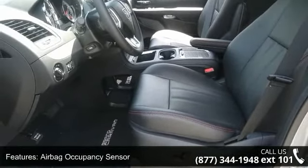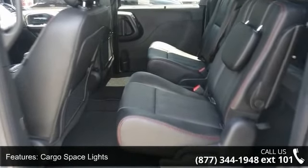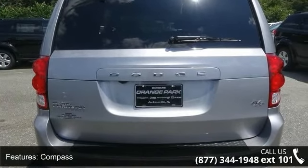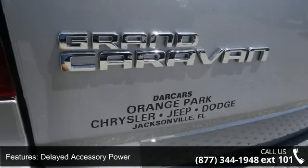Some of the top features included with this vehicle are metal-look door panel insert and chrome interior accents, leather gear shift knob, three 12-volt DC power outlets and one AC power outlet, fixed antenna, interior trim included, and metal-look instrument panel insert.